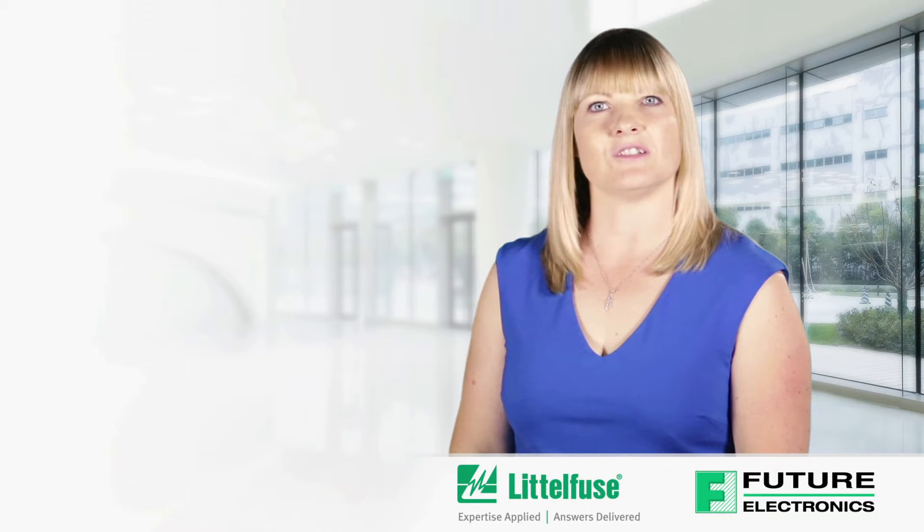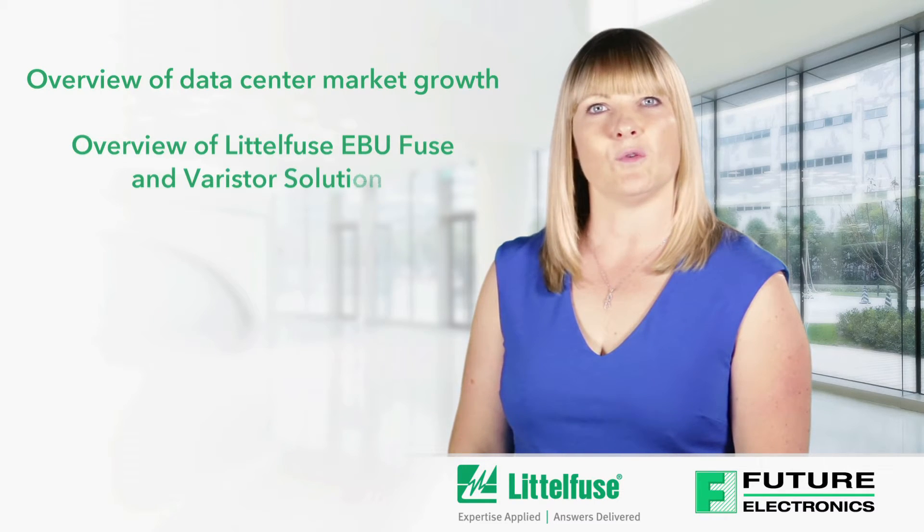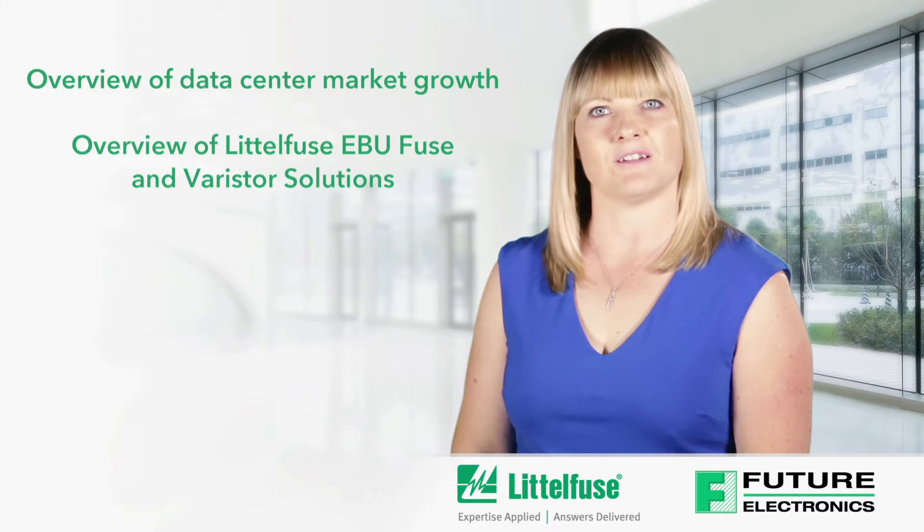Hello, I'm Ciara Delaney from Future Electronics. Today I'll be discussing the features and benefits of Littelfuse's EBU Fuse and Varistor solutions for data centres. I will give an overview of data centre market growth and an overview of Littelfuse's EBU Fuse and Varistor solutions.